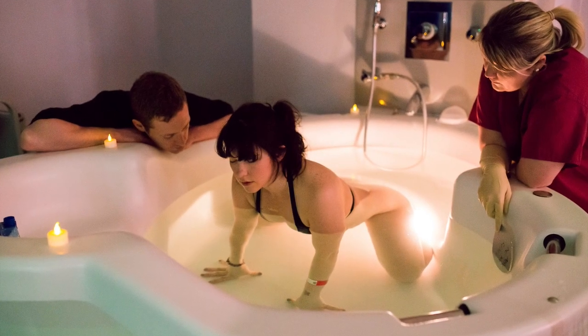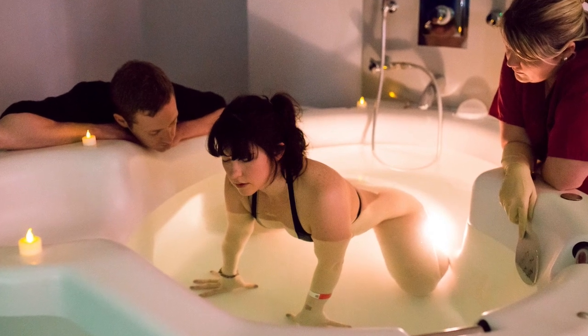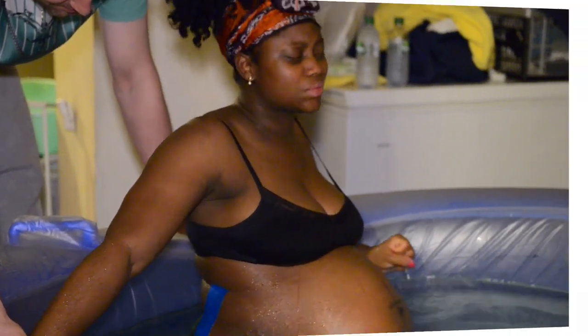Caring for women in water and supporting them to give birth is a crucial element of our midwifery practice. Like all care that we provide, we must be aware of safety considerations, maintaining a safe environment, and in those rare occasions, how to manage our emergencies in the pool.